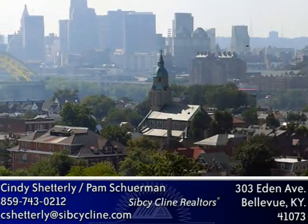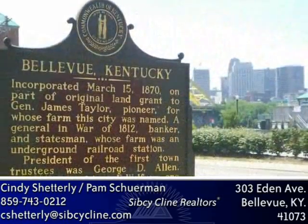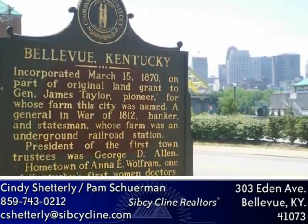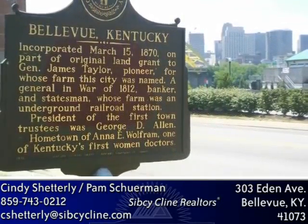Plus, the neighborhood can't be beat. You'll be walking distance to Bellevue's charming restaurants, galleries, news stores, or yoga studios. Head down to the levee for a movie or pop on over the river for a Reds or Bengals game. You're less than 15 minutes to the northern Kentucky-Cincinnati airport, 30 minutes to Blue Ash, and 15 minutes to the west side of town.